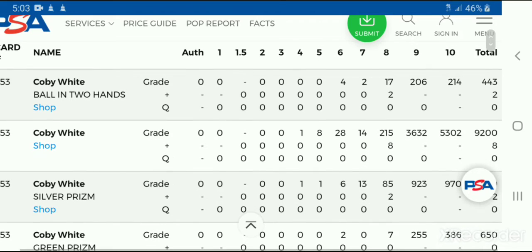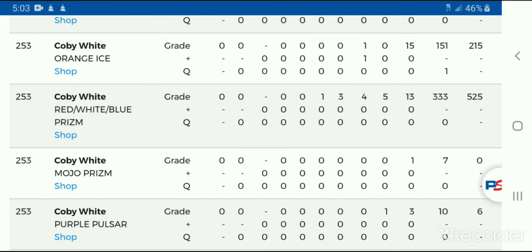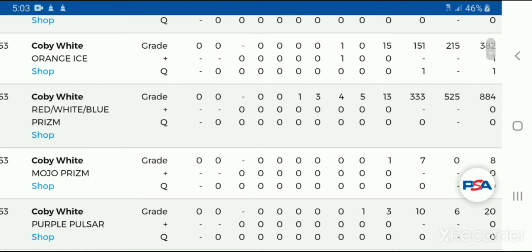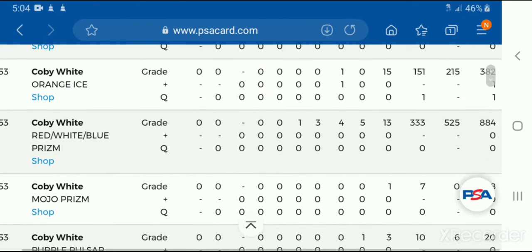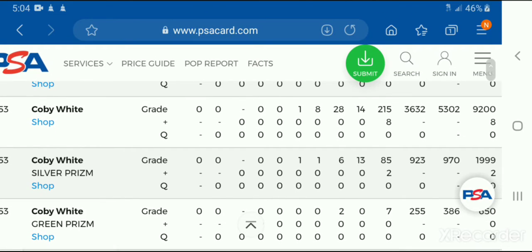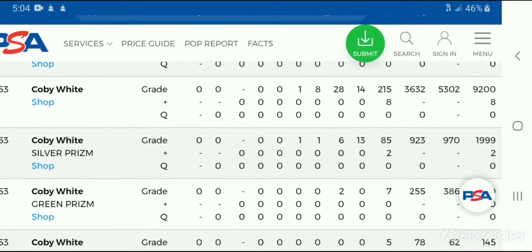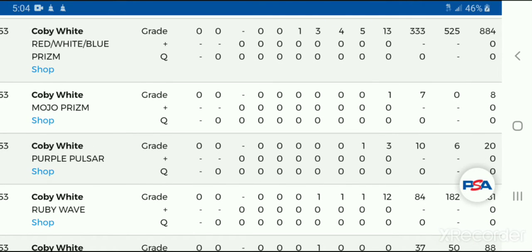It'll also give you the total of cards submitted. Going down to the red, white, and blue version — they're all still numbered 253. The red, white, and blue Prism card had a total of 884 sent in, and 525 came back at PSA 10. Everything else came back a 9 or lower. Compare that to his regular one, where 9,200 were submitted and over 5,300 came back PSA 10s. That's quite a lot compared to the red, white, and blue where only 884 were submitted and 525 came back PSA 10s.